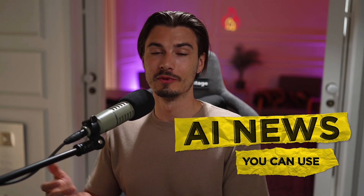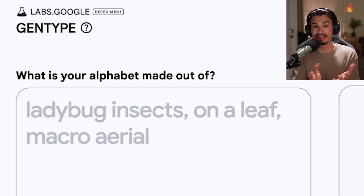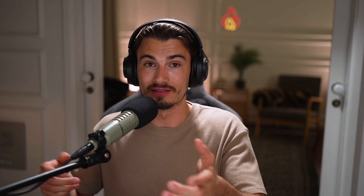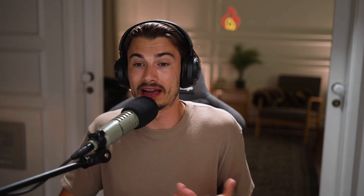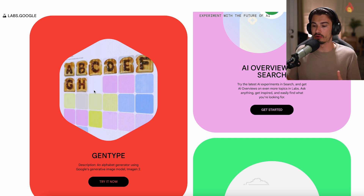Now let's move on to the next piece of AI news you can use: Google Labs GenType. This actually came out around 10 days ago. If we miss a tool and it's cool enough to be featured, you can be sure that if you follow this show, we will catch you up on anything we might have missed. This is one of those. It might not be relevant for most people, but it was interesting enough to feature.